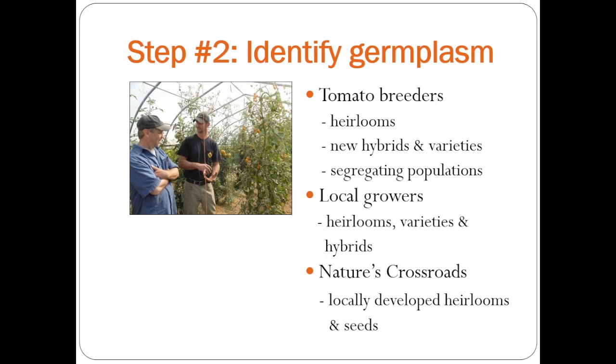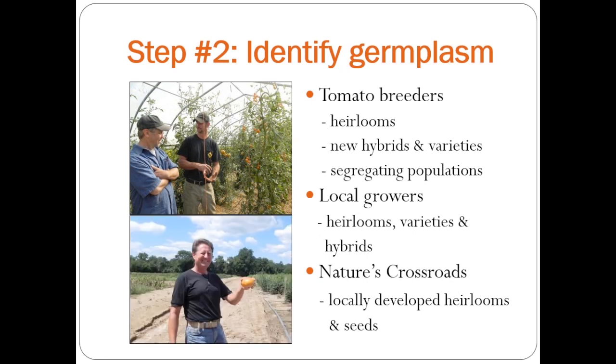Our next step was to identify germplasm. One of the things we did was talk to tomato breeders all across the country to ask them about germplasm or characteristics that might be good for us in the Midwest. We also talked to a number of local growers — these are two of my favorites: Valentino, who moved from Italy to Indiana to fulfill his lifelong dream of farming, and Nathan, who was raised on a corn farm and learned about CSAs to start a small market farm. They gave us a lot of advice about different heirlooms, varieties, and hybrids. Then we worked with a local organic seed company, Nature's Crossroads, to find some locally developed heirlooms and source seeds.